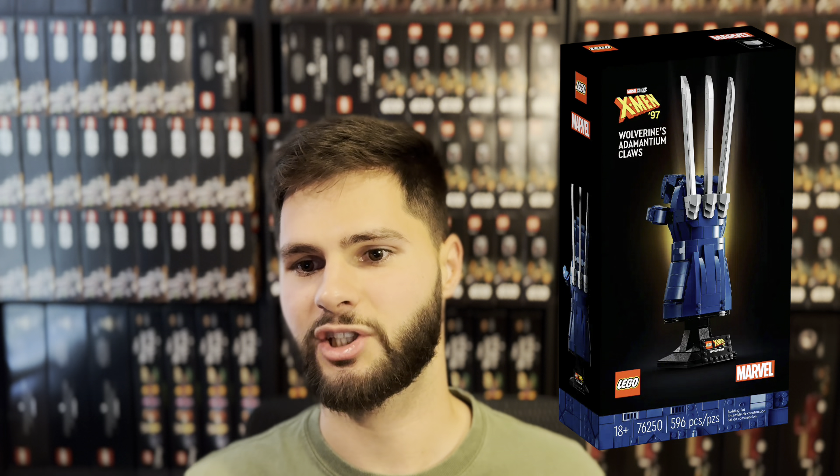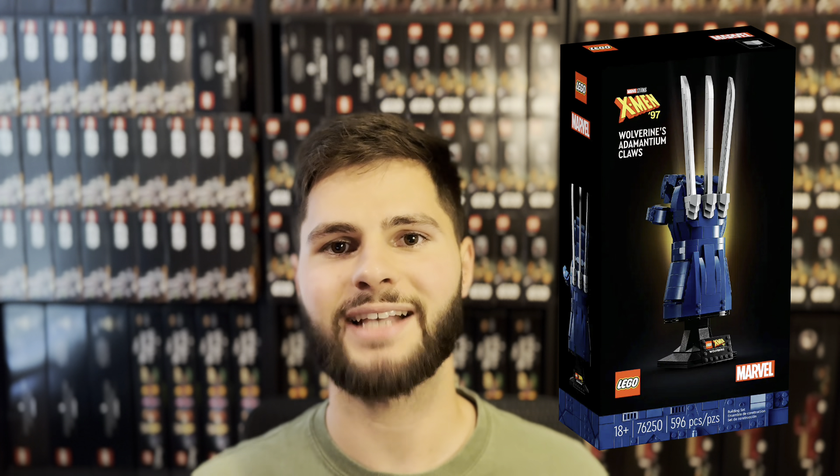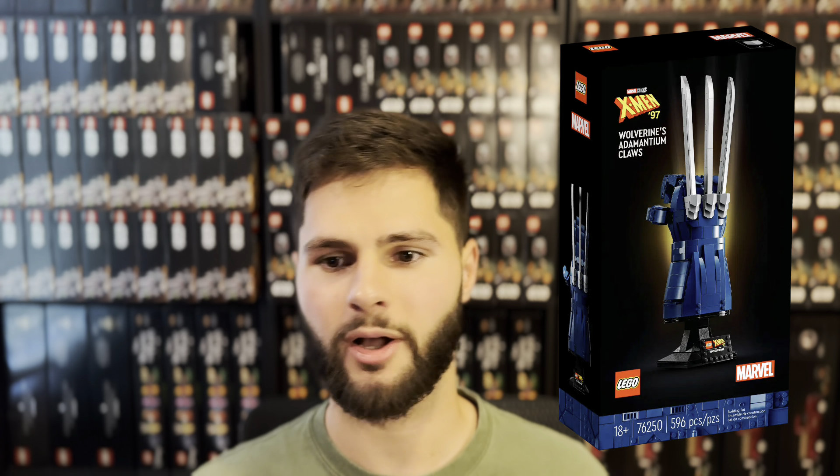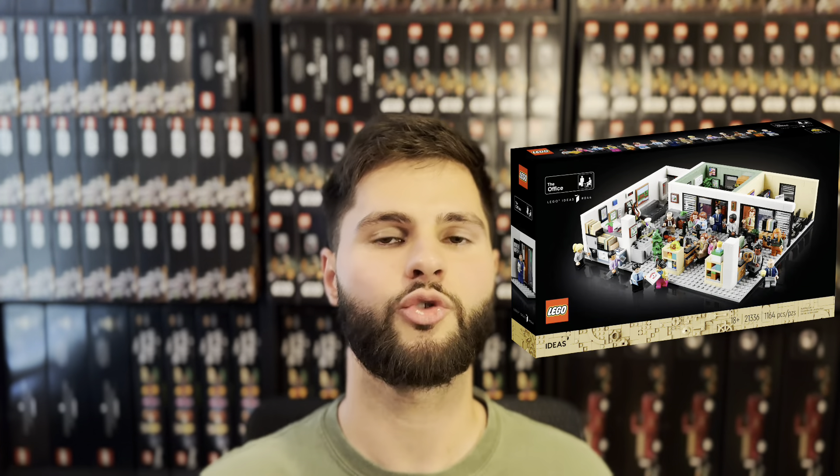Wolverine's Adamantium Claws, set number 76250. This is actually the third displayable Marvel set retiring this year. It's a Target exclusive and will only have a year and a half shelf life. I'm not as excited about this set though — its audience is much more niche so I expect demand to be lower in retirement, but if the supply is low enough it may be a surprise to some people.